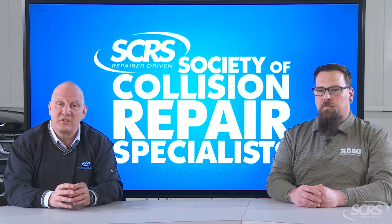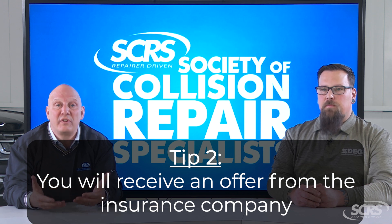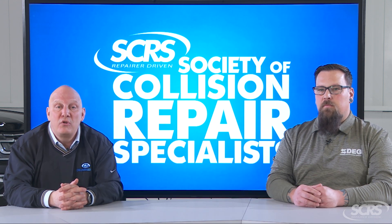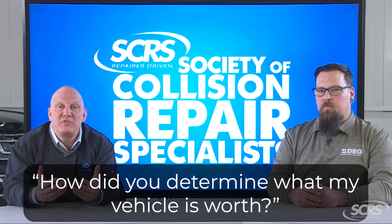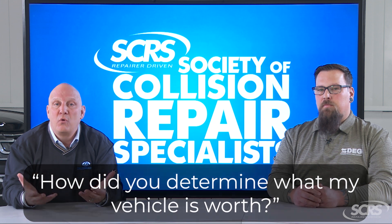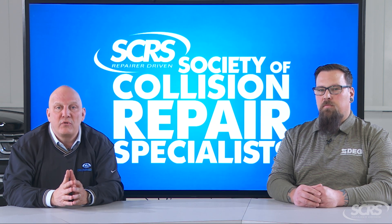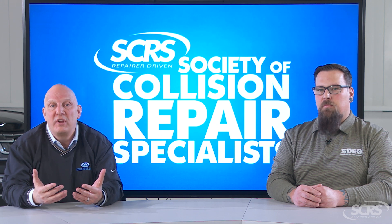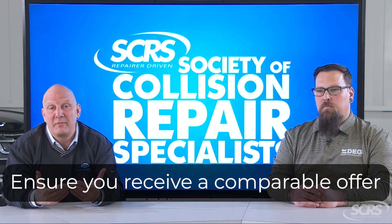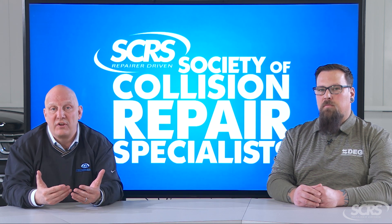The second thing is that the insurance company is going to give you an offer — meaning they're going to say, here's what we're willing to pay you for your vehicle. As a vehicle owner or consumer, you have the right to ask them what was the basis of that offer, how did they determine what your vehicle's worth. You need to make sure that whatever offer they've made is based on a vehicle comparable to yours, meaning the same exact year if not newer, as well as the same exact features on the vehicle.